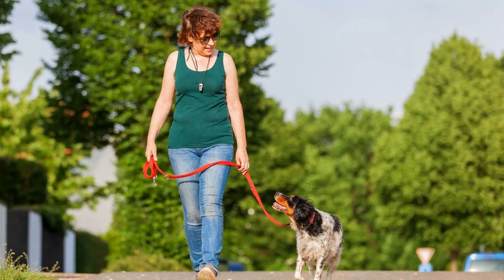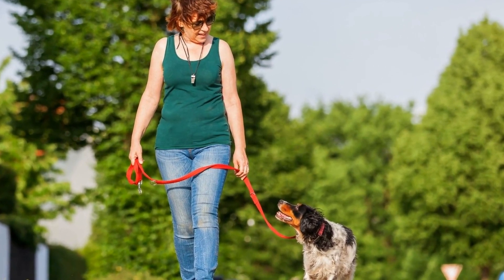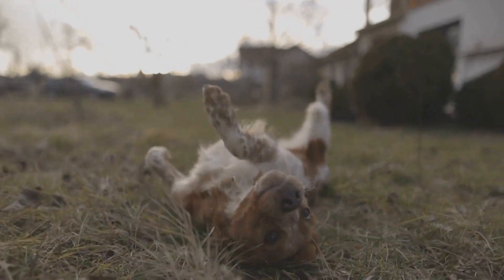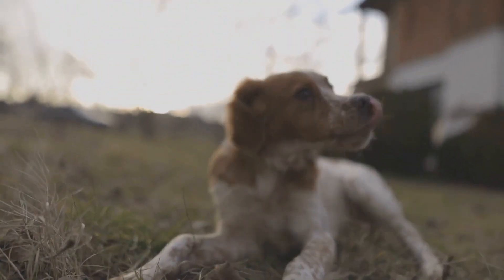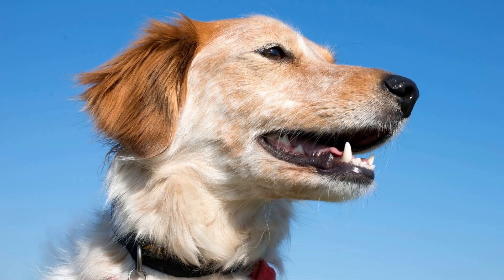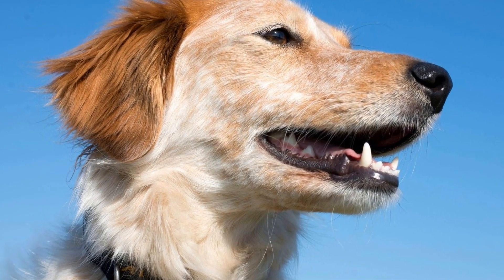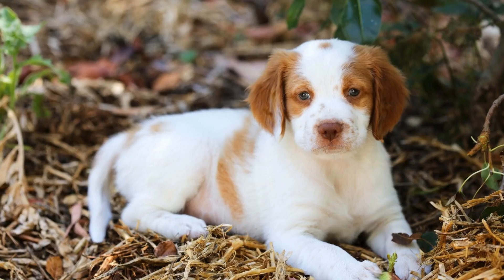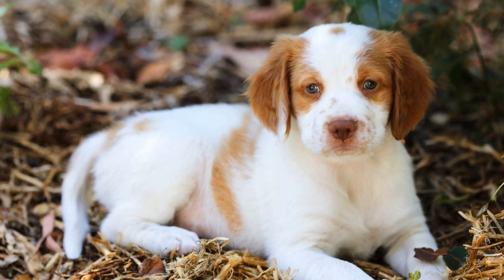Eight: Grooming Table. Having a sturdy grooming table can make the grooming process much easier. It provides a stable and elevated surface for the dog, making it easier to access different parts of their body. Additionally, it reduces the strain on the groomer's back and ensures a more comfortable grooming experience. Look for a table with non-slip material and adjustable height for added convenience.